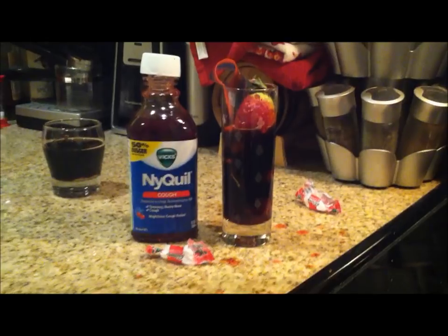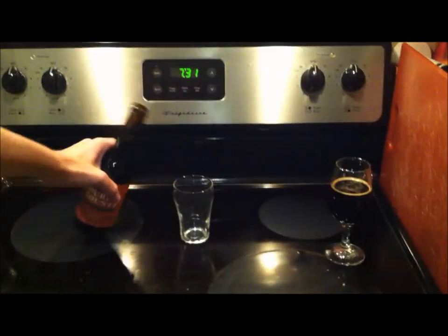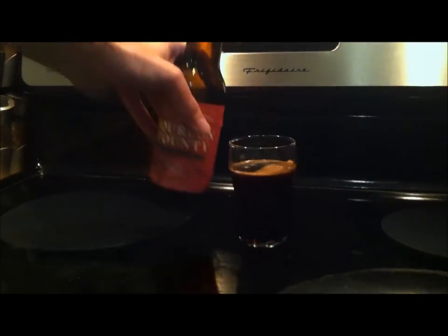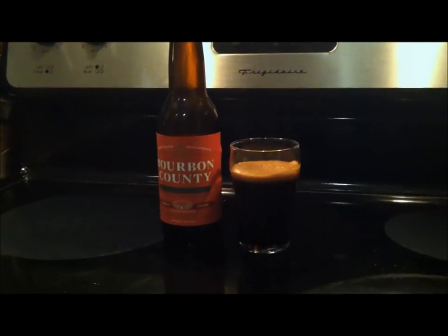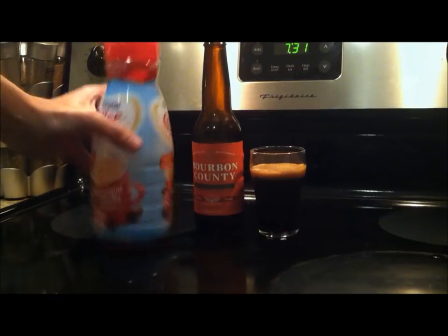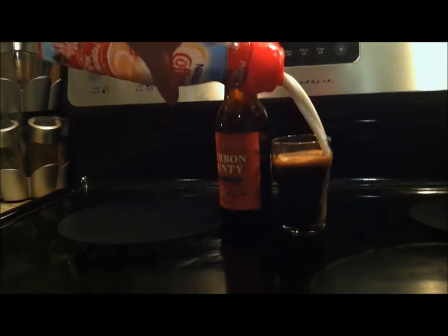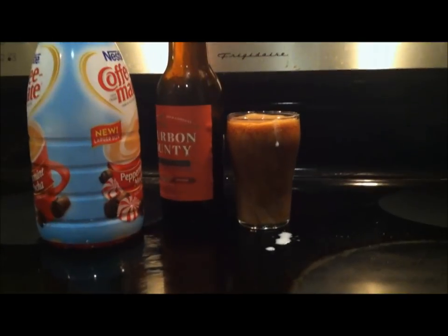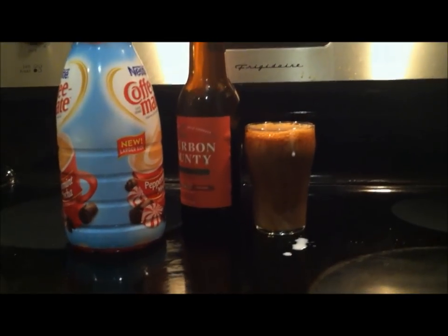We've already well covered hipster fixed-gear coffee and things like that. But one thing we didn't cover is how to get an amazing coffee drink out of this, because they use Intelligentsia. But what you want to do is up the adjuncts, because adjuncts make the best beer. I like to use Coffee Mate — Peppermint Mocha makes the sweetest memories. Look at that. If that's not a perfect stout that you've ever seen, then you probably work for Perennial.